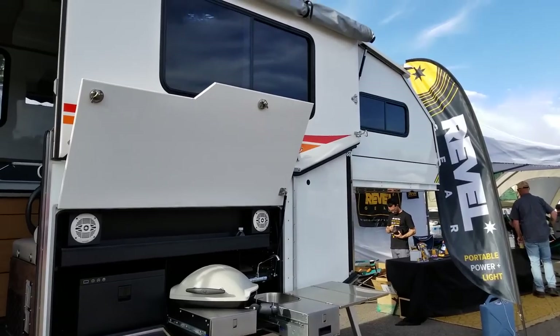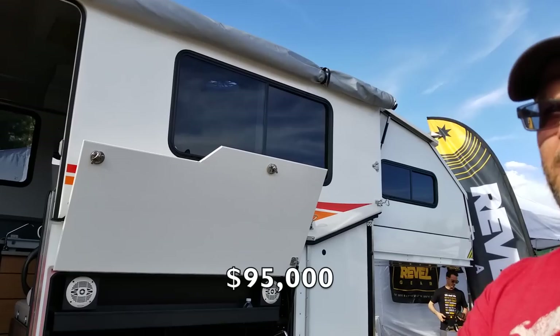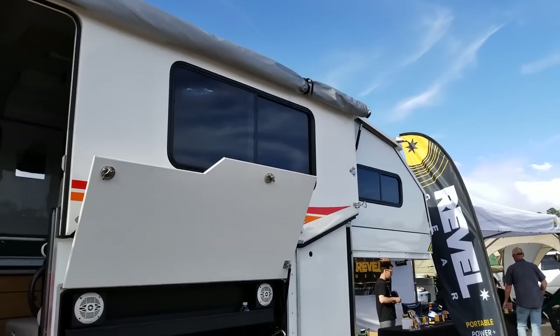So the big question is, how much does something like this go for? This one right here is about $95,000, and that includes shipping from Australia to Long Beach, California. That is absolutely amazing — I've never seen anything like this.